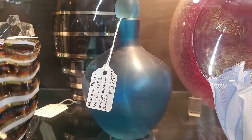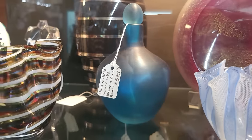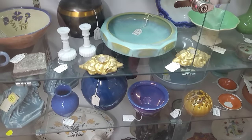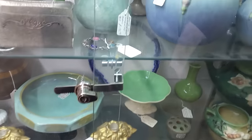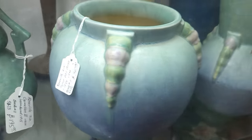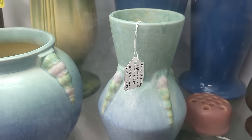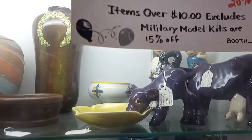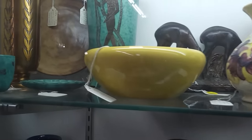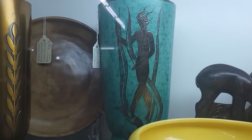And that blue — $595. Wow. Lots of really nice things in this case too. Very pretty pottery, the Roseville here — $345. $275 on the matching vase. They do have a 25% off sale. Oh, that's really nice back there — $395 on that vase.